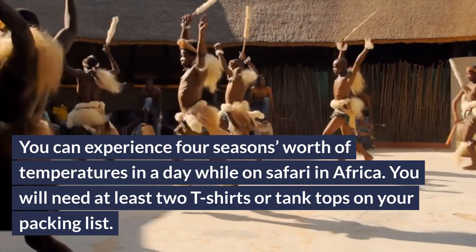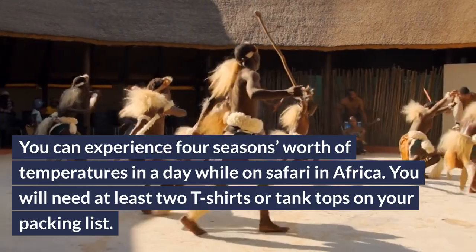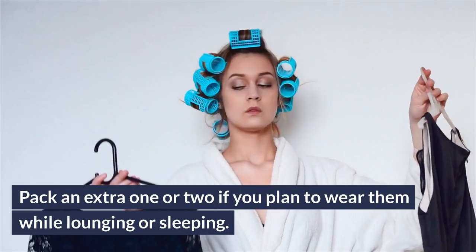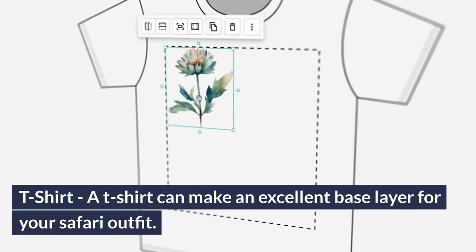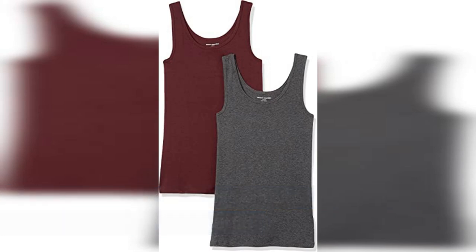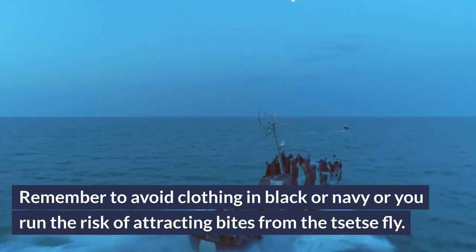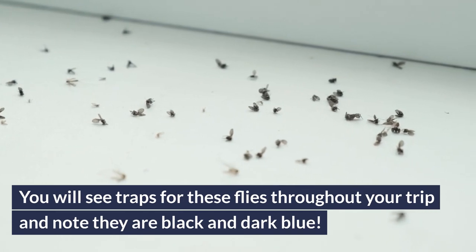You can experience four seasons' worth of temperatures in a day while on safari in Africa. You will need at least two T-shirts or tank tops on your packing list, and pack an extra one or two if you plan to wear them while lounging or sleeping. A T-shirt can make an excellent base layer for your safari outfit, and a tank top can also make a great base layer. Remember to avoid clothing in black, navy, or dark blue, or you run the risk of attracting bites from the tsetse fly. You will see traps for these flies throughout your trip — note they are black and dark blue.